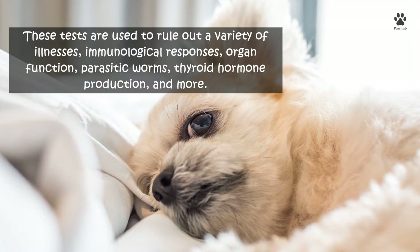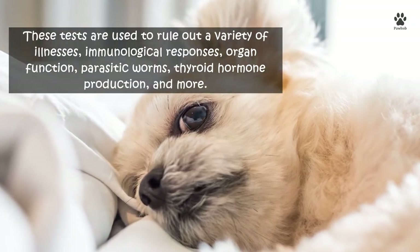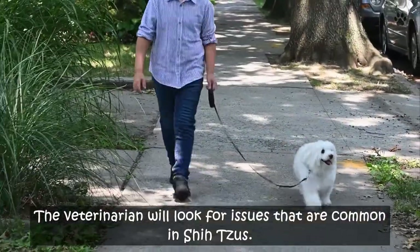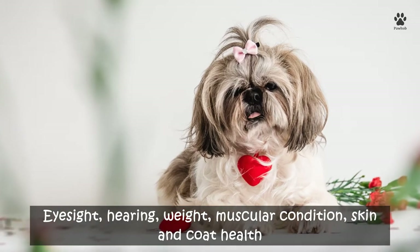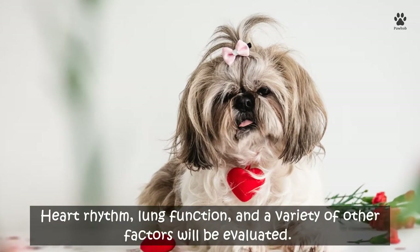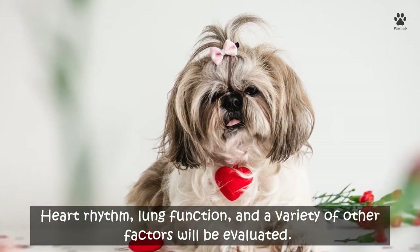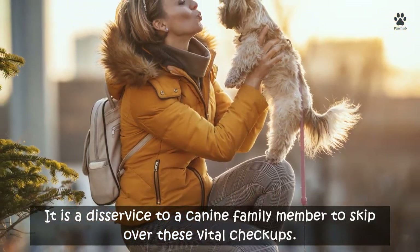These tests are used to rule out a variety of illnesses, immunological responses, organ function, parasitic worms, thyroid hormone production, and more. The veterinarian will also evaluate eyesight, hearing, weight, muscular condition, skin and coat health, heart rhythm, and lung function. It is a disservice to a canine family member to skip over these vital checkups.